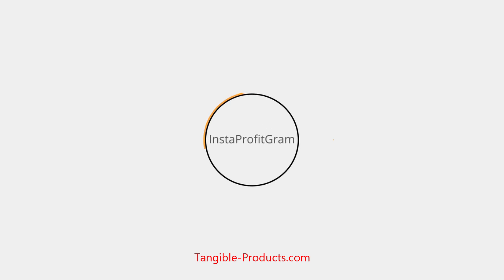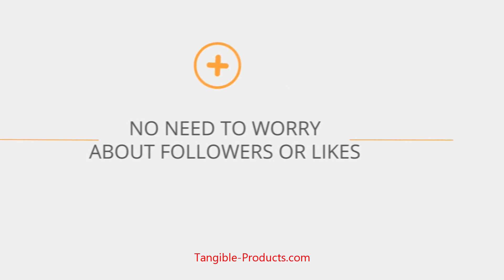With Instaprofitgram, you won't have to worry about followers or likes, and you won't spam your friends' profiles either.